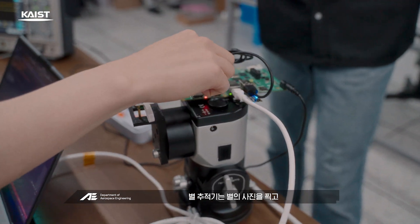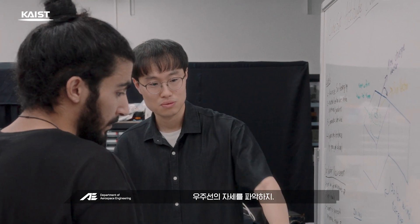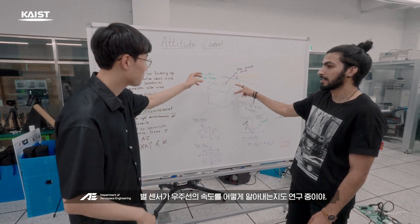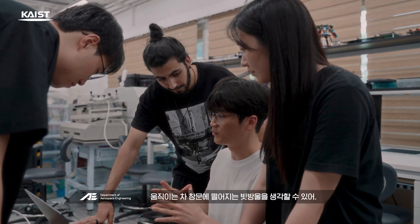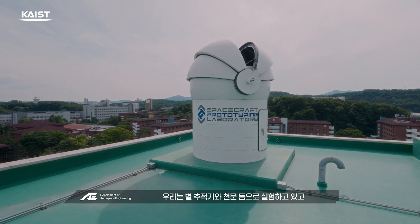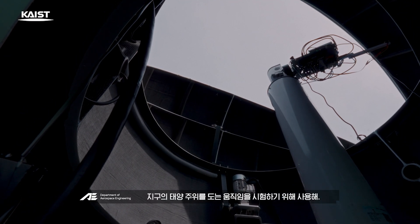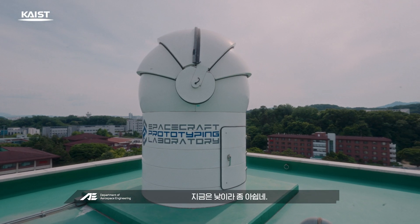Star trackers take pictures of stars and compare them with a celestial catalogue to determine the spacecraft's attitude. We're also researching how star sensors can determine the spacecraft's speed by analyzing how quickly stars' positions change, like raindrops on a moving car window. We're experimenting with star trackers and an astronomical dome, using Earth's movement around the sun as a test. If it were nighttime, I could show you the equipment in action, but it's daytime now.